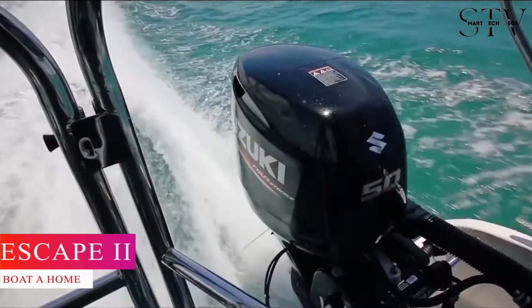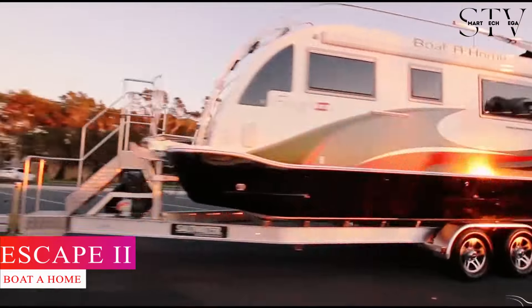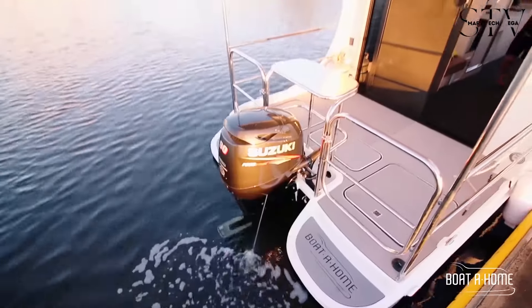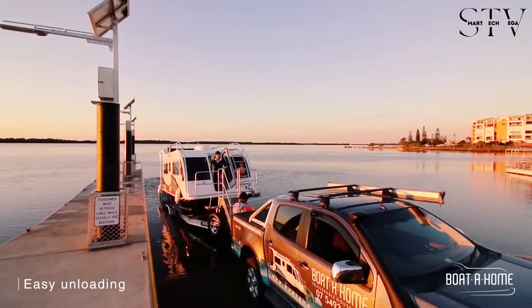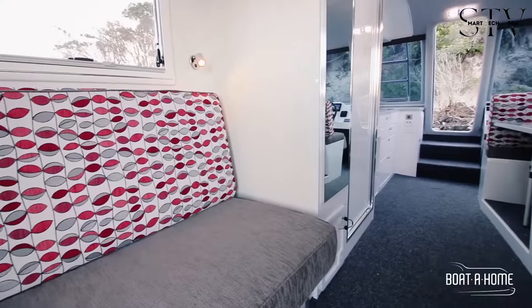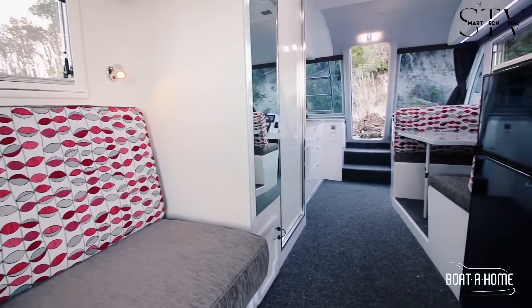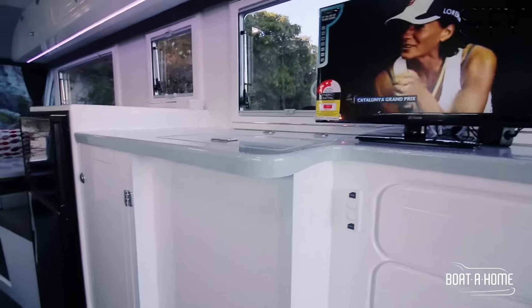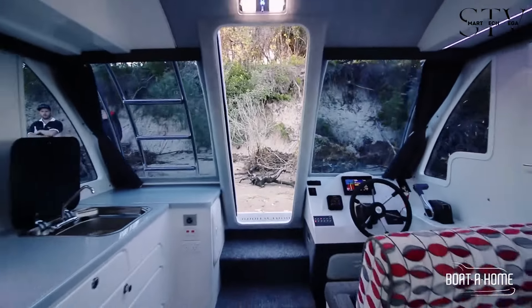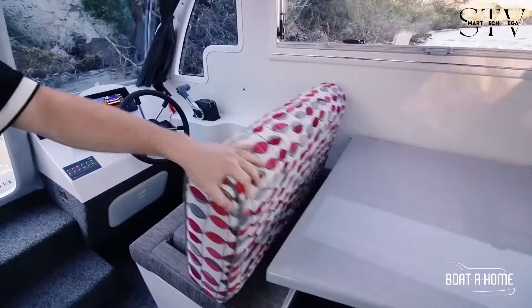As for our next and final pick for this video, we've chosen the Escape 2, crafted by Bota Home, a true marvel of design. This houseboat elegantly combines style and functionality. Inside, you'll find ample storage options, including overhead cabinets and lockers. The kitchen is fully equipped with a sink, stove, microwave, and refrigerator, making it both practical and convenient.